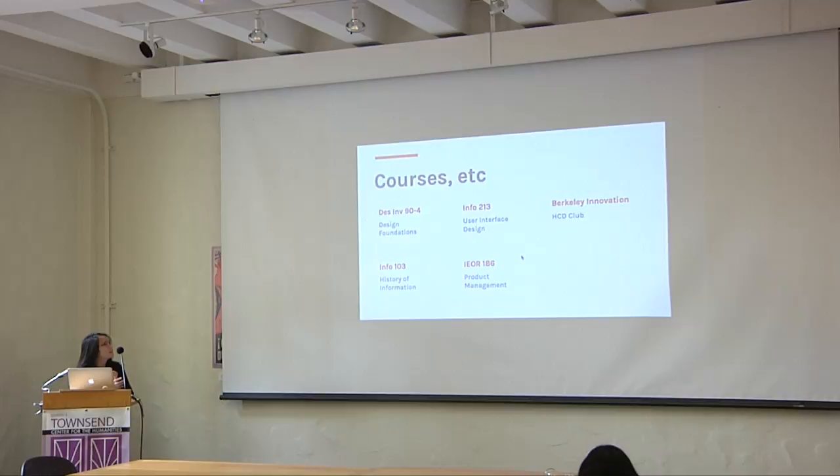So I took a whole bunch of courses, and also some clubs and things like that. On the STC, Design Innovation 90-4, which is Design Foundations of the Jacobs Institute — that was really just going through the basics of what design and human-centered design process is.